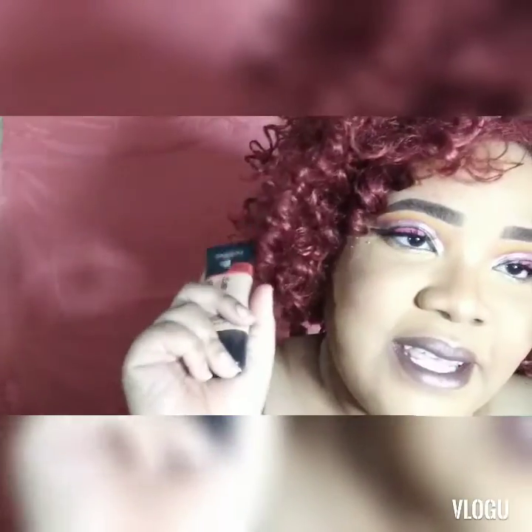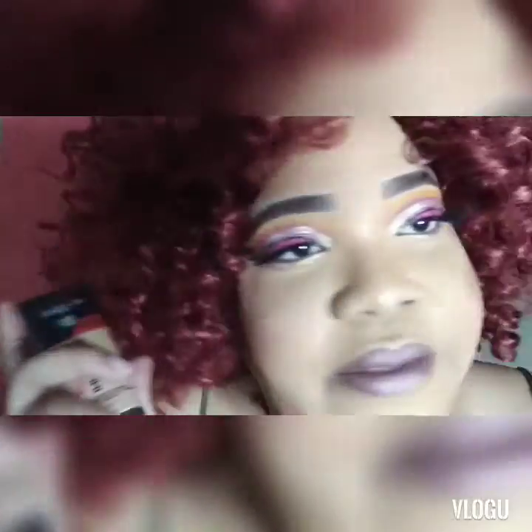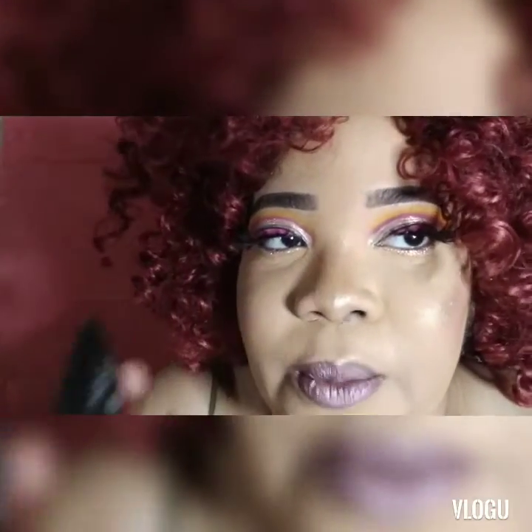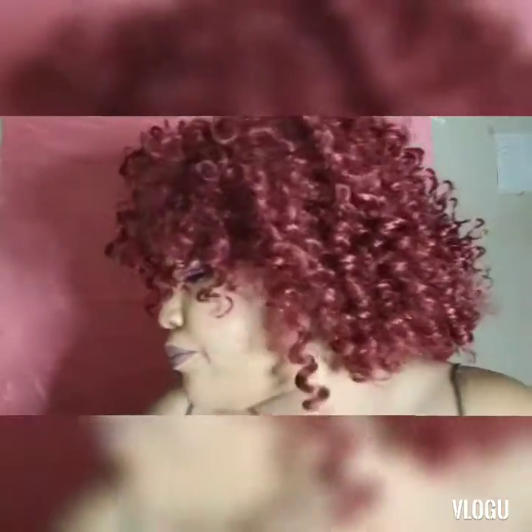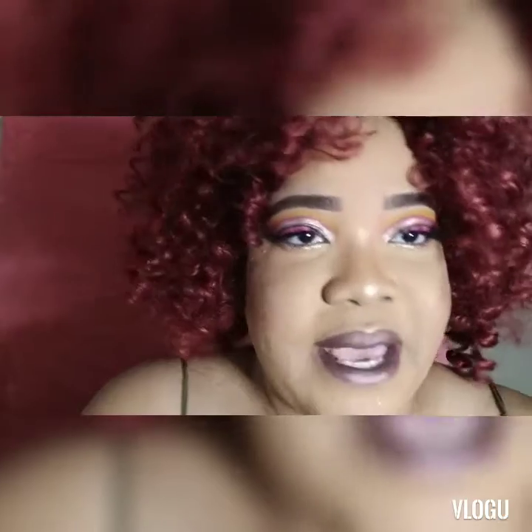I'll be trying this foundation today. The video for this eye look will be uploaded soon if not already uploaded. Enjoy the video guys and you get to see my thoughts on that foundation.